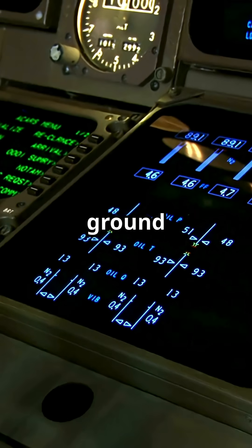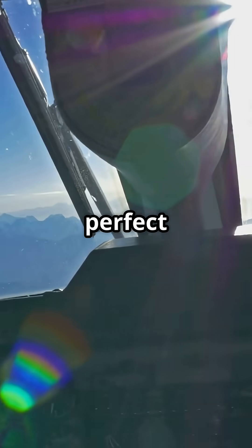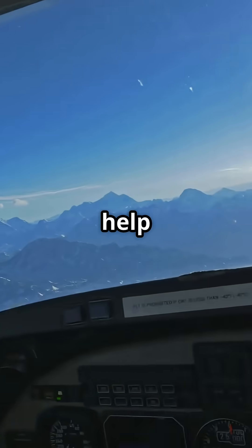Your plane has a three-dimensional map of the ground, and it's constantly checking for mountains. Because even with perfect engines, pilots still need help avoiding the Earth.